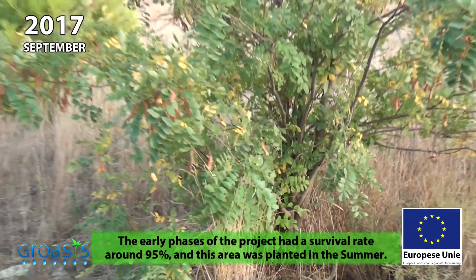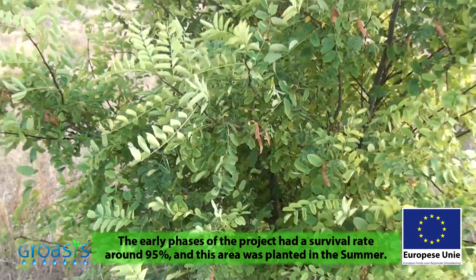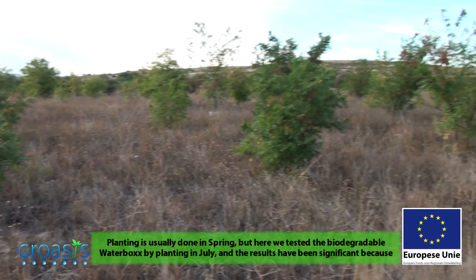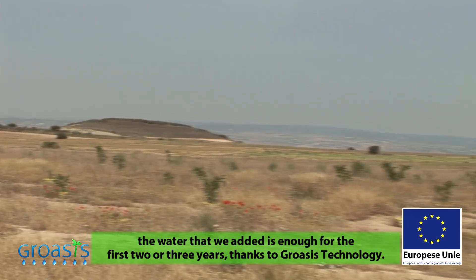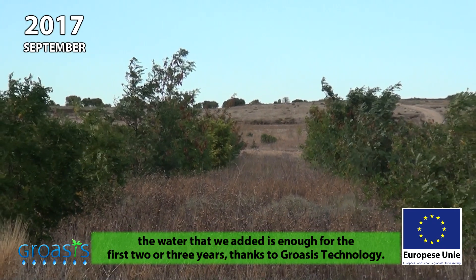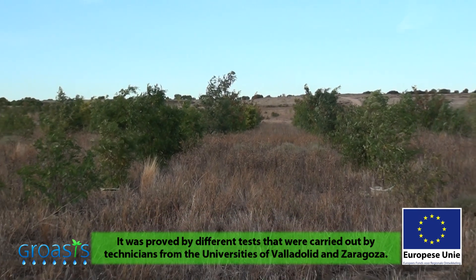In the initial phases of the project, there were survival rates of 95%. In the areas where we are, the conditions were that planting was done in the spring months — because normally there is no planting outside spring, which is what we usually do. Here it was used to test the water box, and planting was done in July, if I remember correctly. The results have been important because what the technology guarantees is that the water dedicated to the waterbox system serves the whole vital cycle of the plant, at least in the first 2 or 3 years. This was confirmed by tests carried out by technicians from the University of Valladolid and technicians here in Zaragoza.